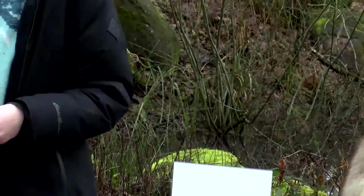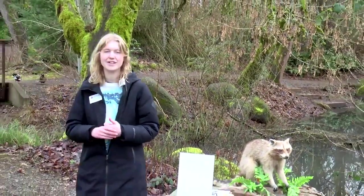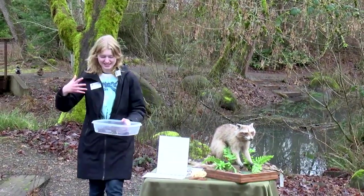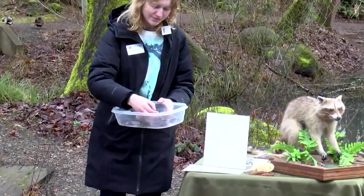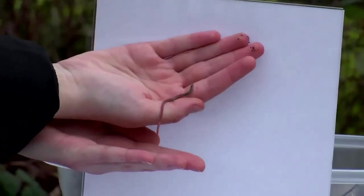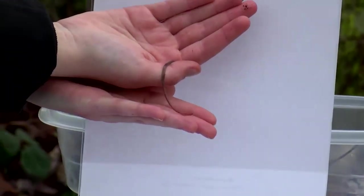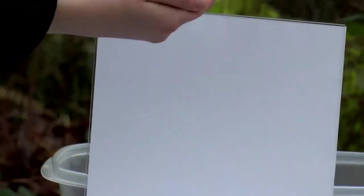On land, raccoons also love to look around for bugs and worms. They'll find piles of dead leaves, search around in there, and find some worms. I actually did a little bit of digging earlier today and found some guys in here. Here is a little earthworm — it may not look super appetizing to us, but if I was a raccoon I would absolutely be slurping this guy up. But I'm not a raccoon, so I'll go ahead and put them back.